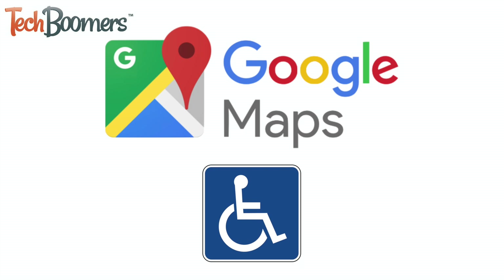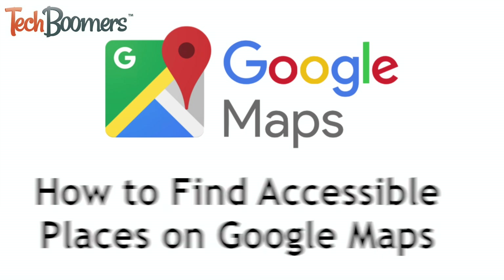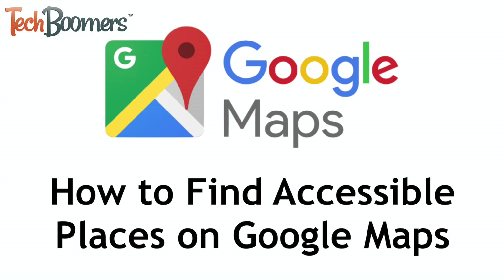When you're looking to visit a new store, restaurant, or place and you have accessibility needs, it may be challenging to figure out whether you'll be able to easily get into the place or not. Luckily, Google Maps has a new feature that can help. I'm Jessica from techboomers.com, and in this video I'll be showing you how to find wheelchair accessible places on Google Maps. Now let's get started.